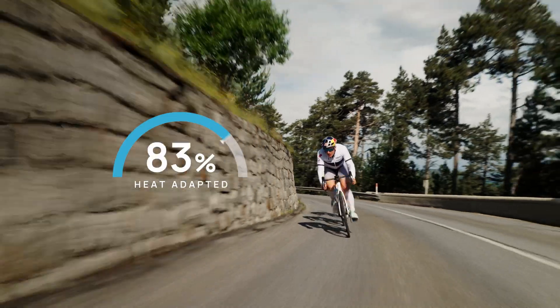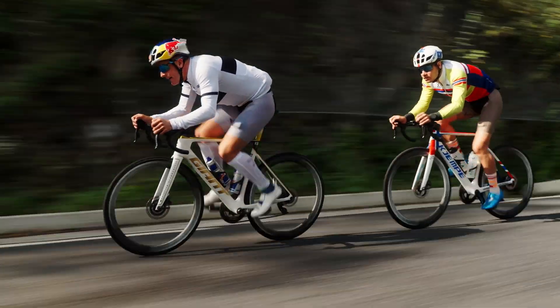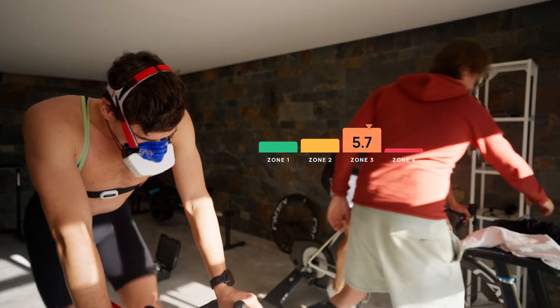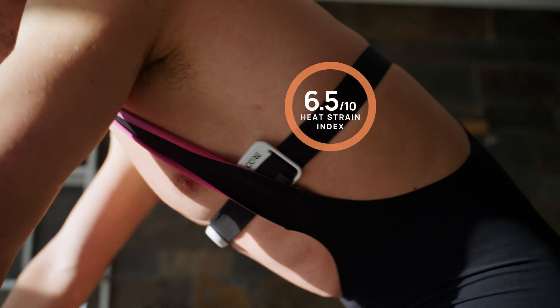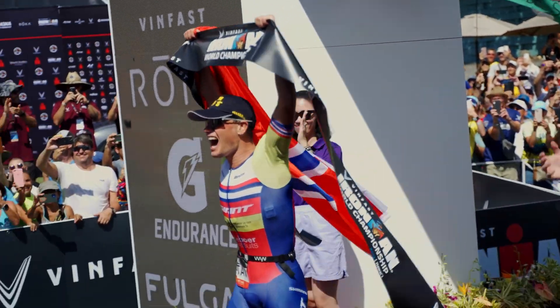The heat adaptation score is Core's latest innovation in thermal optimization, and in combination with the recently released Heat Zones and Heat Strain Index, athletes can use it to unlock a competitive thermal edge in their performance.